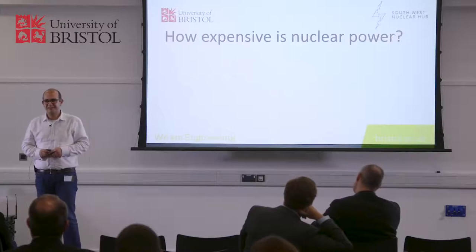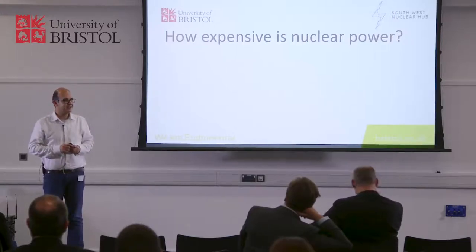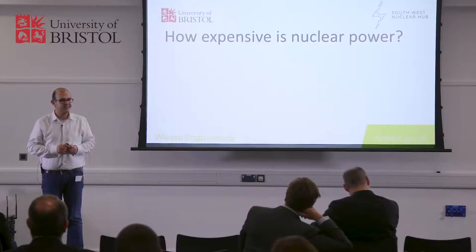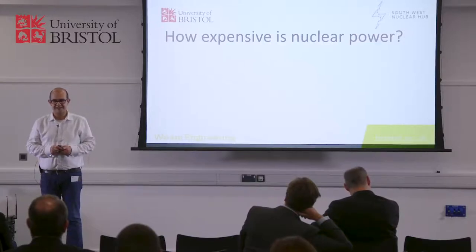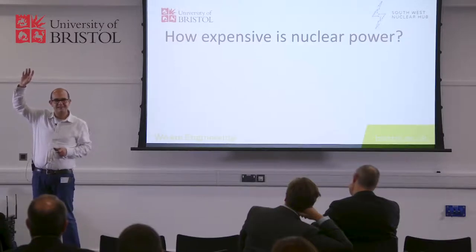But before I do that, I just would like to ask a question. Who here thinks that coal energy is more expensive than nuclear? Put your hands up. Don't be shy. Who thinks coal is more expensive than nuclear? Is it just me?